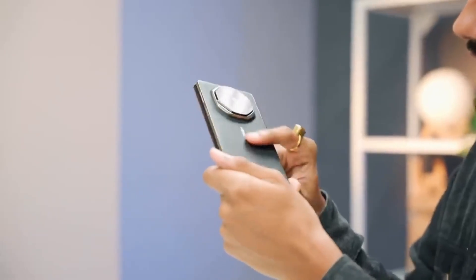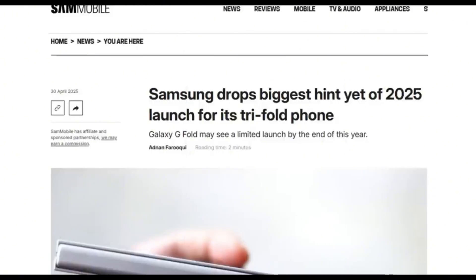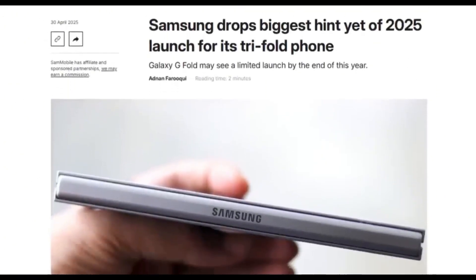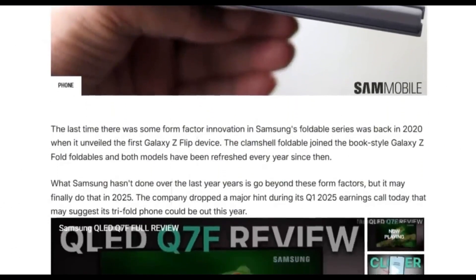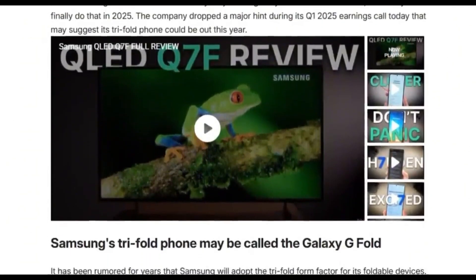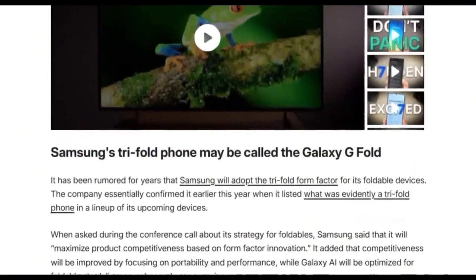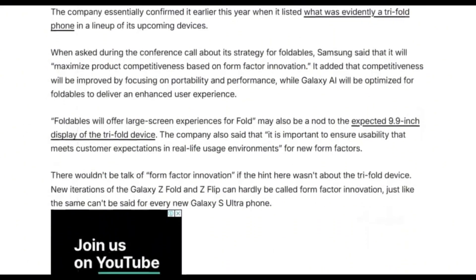Don't expect this next-gen device to come cheap. Reports suggest the Galaxy G Fold could be priced even higher than the Z Fold 6, which launched at around $1,899. Early word is that it may be exclusive to China and South Korea at launch, meaning international fans might have to wait longer or consider importing.